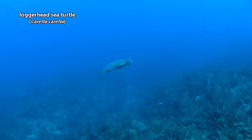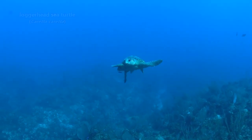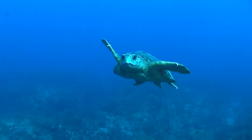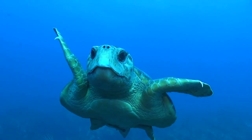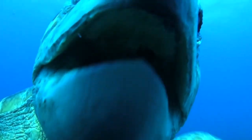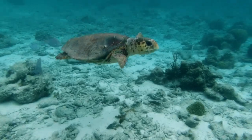Loggerhead sea turtles have big heads with powerful jaws that can crush the shells of marine snails, crustaceans, and mollusks, though they'll also eat soft-bodied prey like jellyfish. These turtles are slightly larger than green sea turtles. When they're young, loggerhead sea turtles are more frequently found out at sea, but as they get older, they live closer to shore.